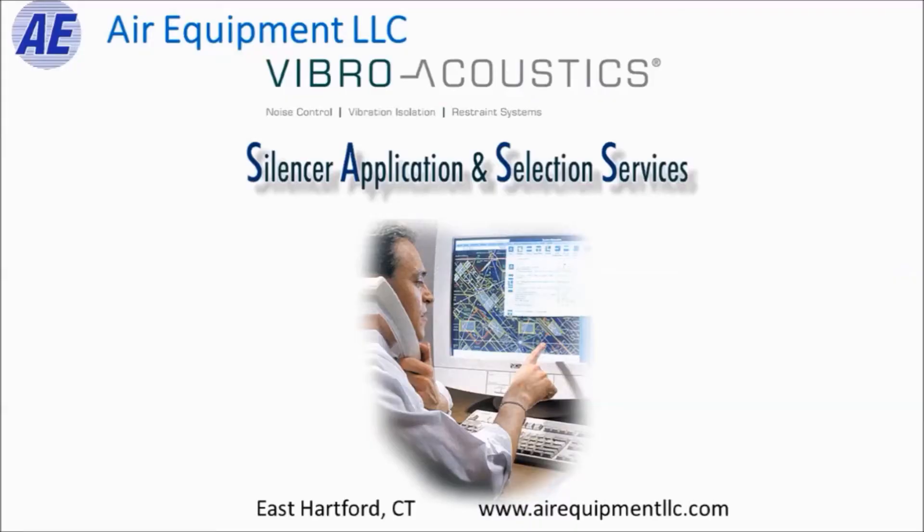Vibro offers a terrific service that they call their silencer application and selection service. What Vibroacoustics can do is analyze your project — they will do a full analysis of the HVAC system and determine which noise attenuation products are needed to achieve the required NC level in the space.